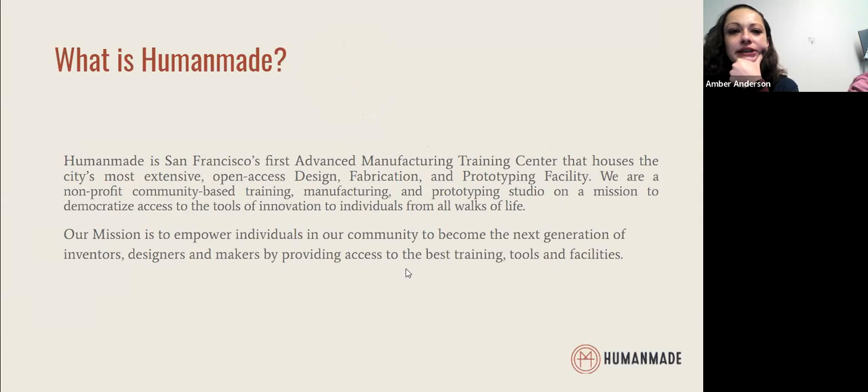HumanMade is San Francisco's first advanced manufacturing training center. We have the most extensive and open access design, fabrication, and prototyping facilities here on site. We are a combination of a training facility, a manufacturing facility, and a prototyping facility, where we have folks who are either attending our training as students or members who utilize the makerspace and come together as a community.